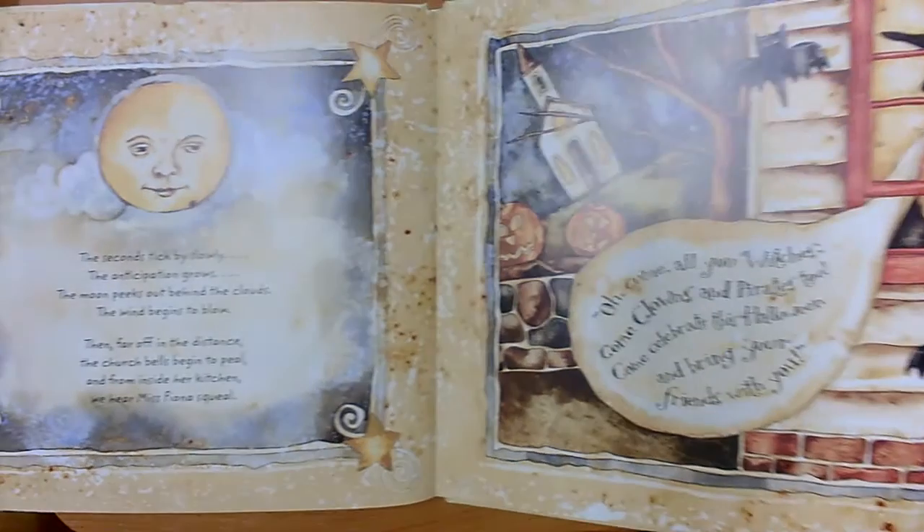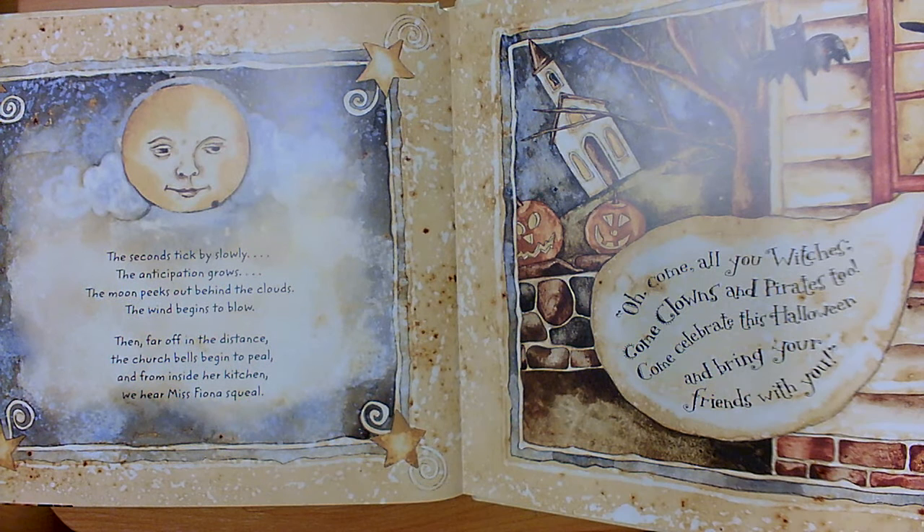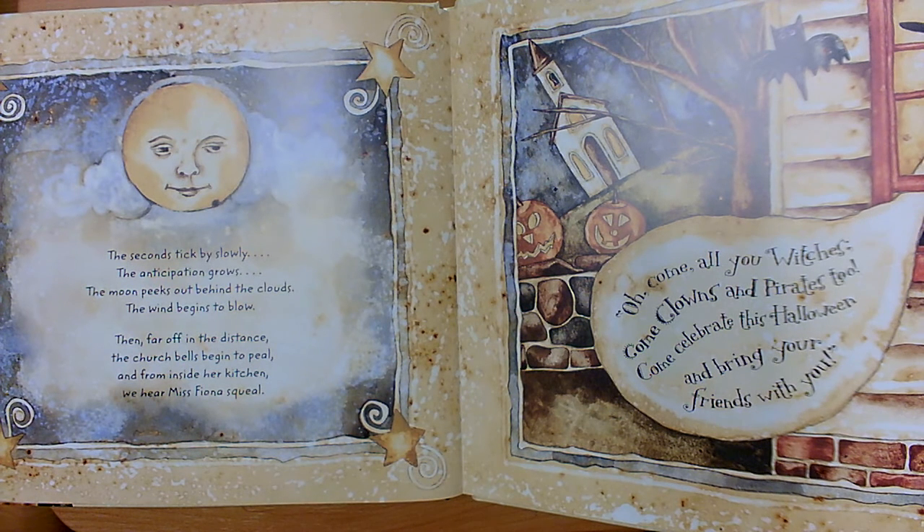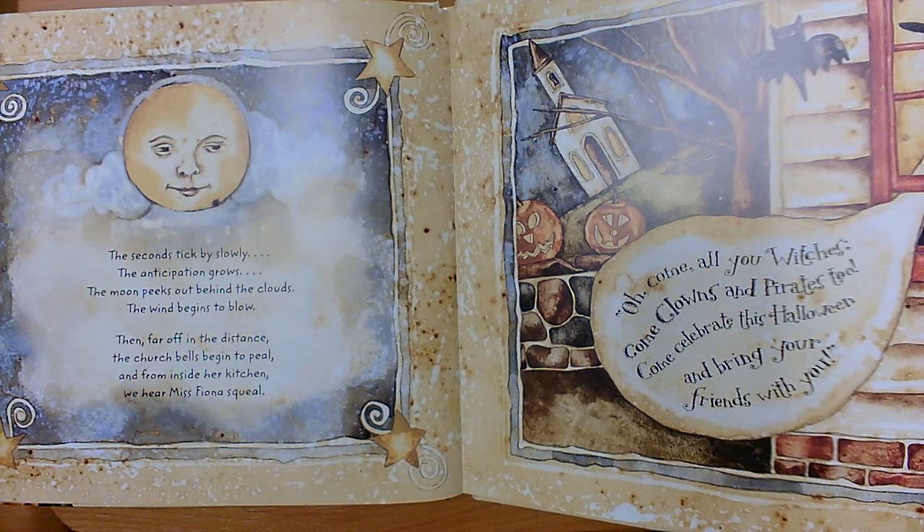The seconds tick by slowly, the anticipation grows, the moon peeks out behind the clouds, the wind begins to blow. Then, far off in the distance, the church bells begin to peal, and from inside her kitchen we hear Miss Fiona squeal. Oh, come all you witches! Come clowns and pirates too! Come celebrate this Halloween and bring your friends with you!